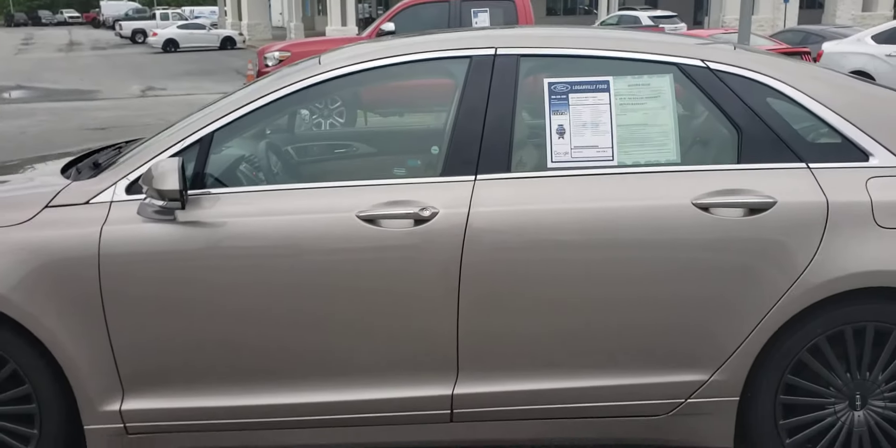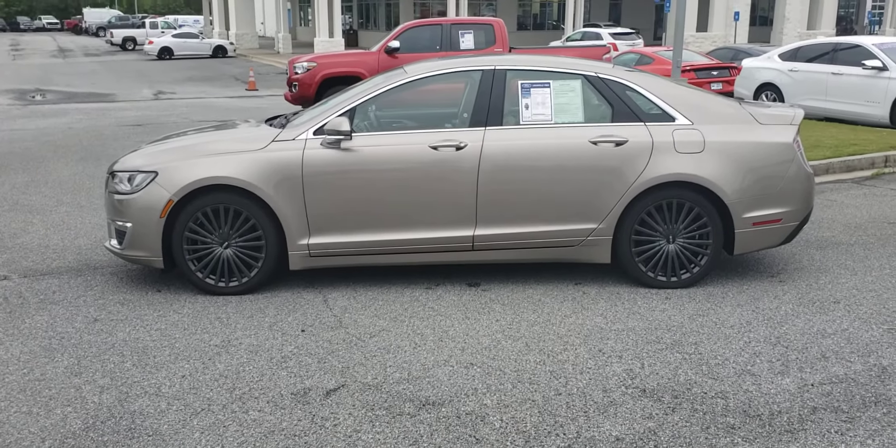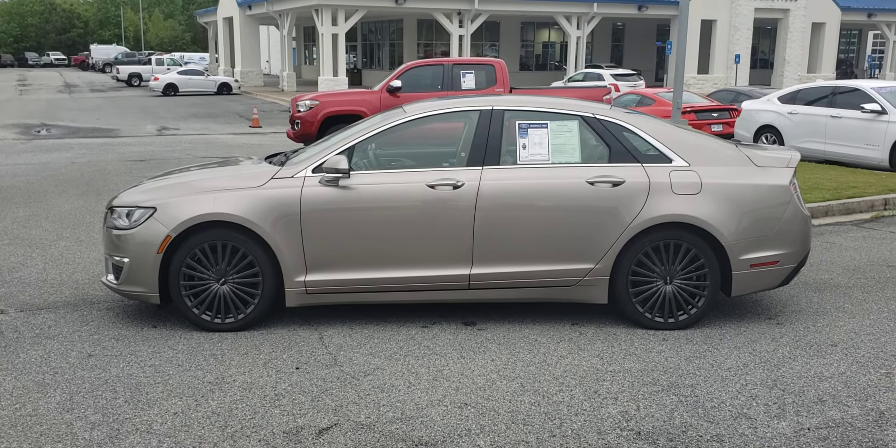This vehicle is ready for test drive and purchase. Any questions, or to set up a date and time to come check it out, please give me a call. Skip Jackson at Loganville Ford, 678-578-9390.